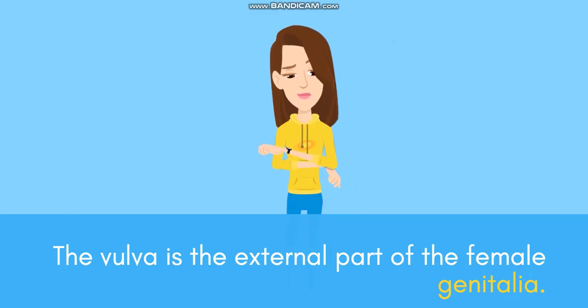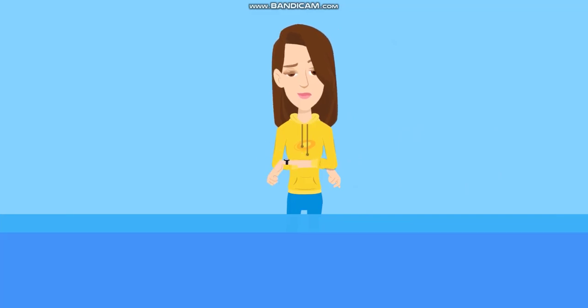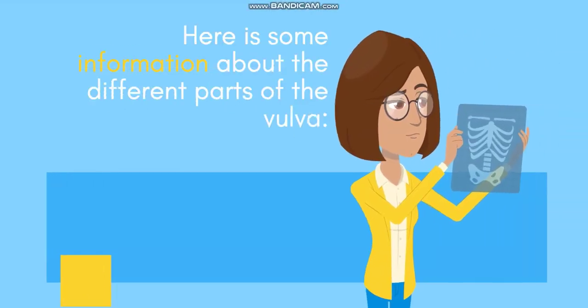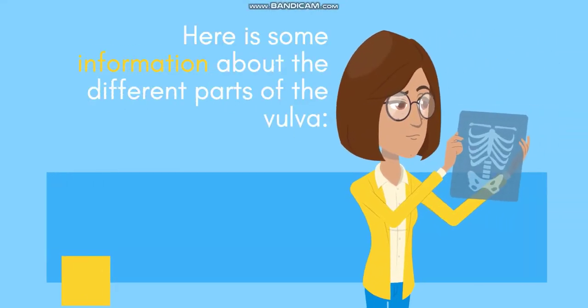The vulva is the external part of the female genitalia. It includes several structures that collectively form the external genitalia. Here is some information about the different parts of the vulva.